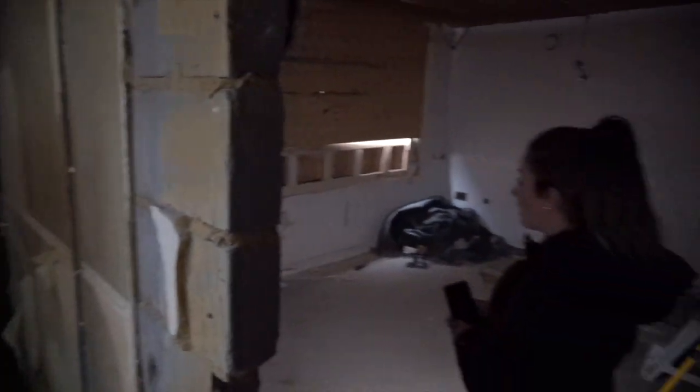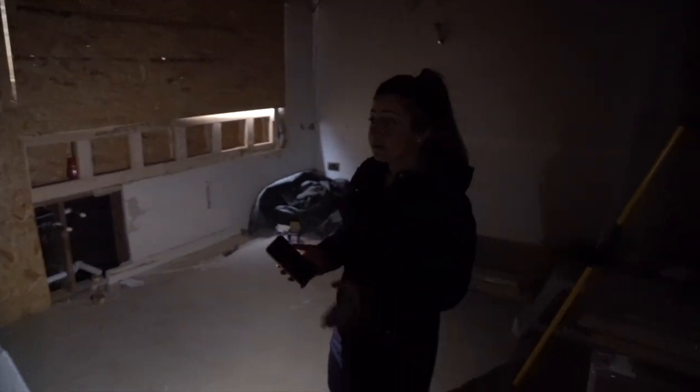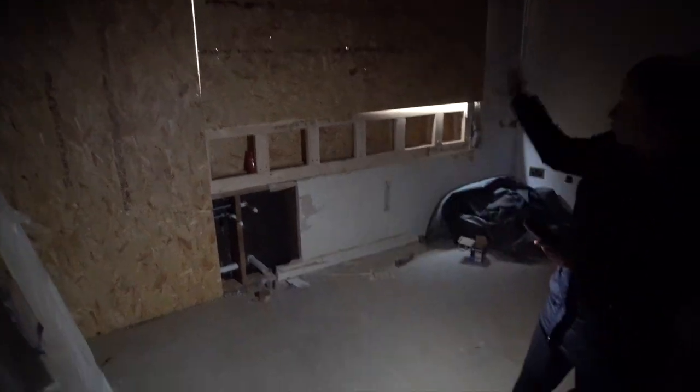In here this is going to be the kitchen dining area. It's a bit dark in here, sorry about that. All the windows are blocked up, but the kitchen has arrived and then through into here.